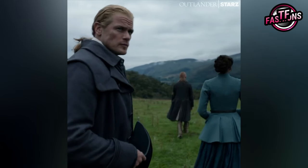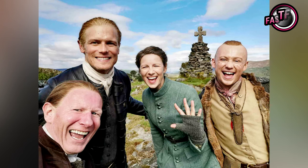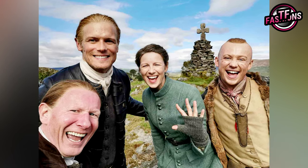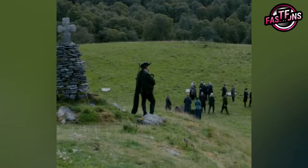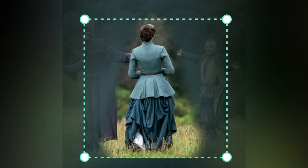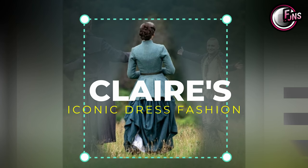Fans expect their favorite Outlander to return for the next installment later in the year. Stars fueled more rumors when they dropped some behind-the-scenes photos of the cast working. There was one iconic photo where all the fans went on to comment on Claire's dress. So we decided to have another look at the type of dress and what features made it more attractive for die-hard fans. Let's dive in.